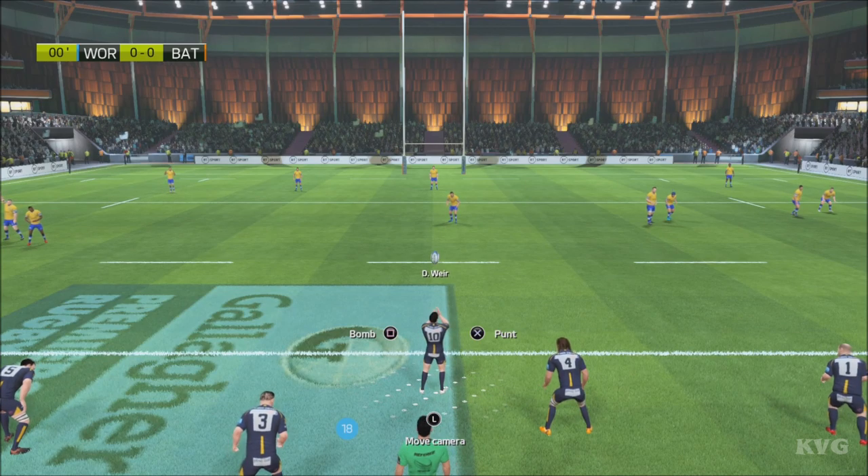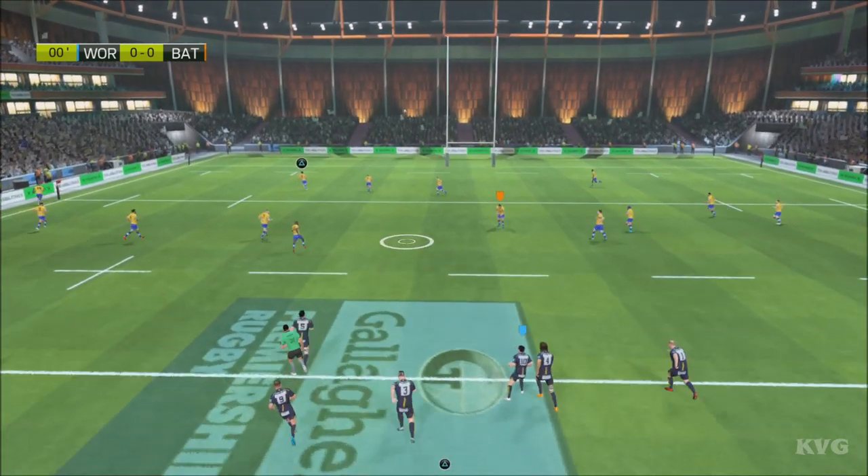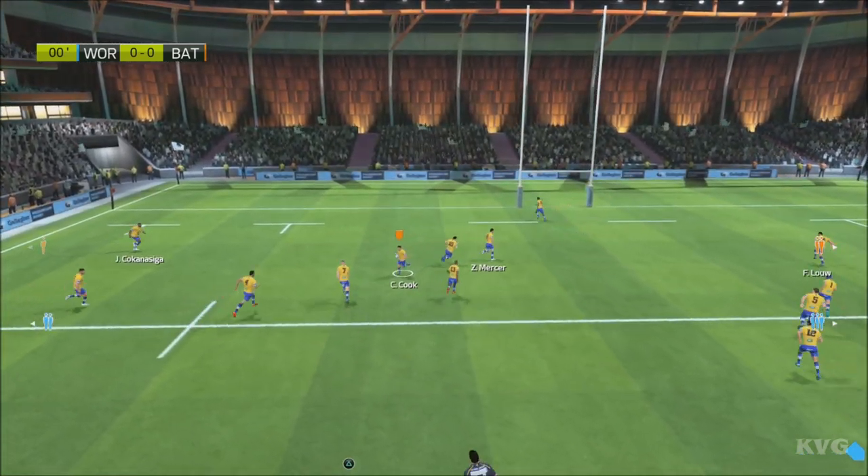Still a few more moments before the match begins. And the match is underway — Worcester against Bath.